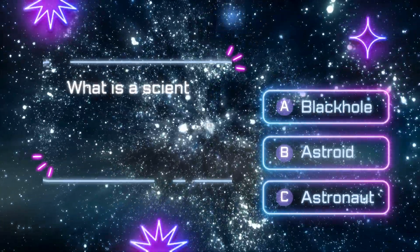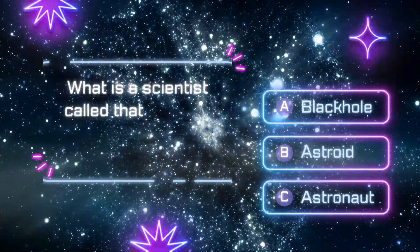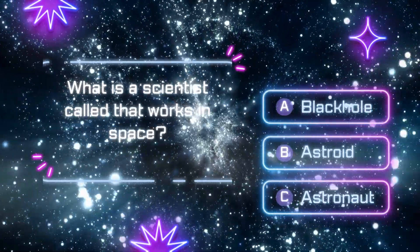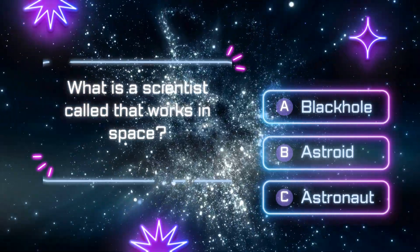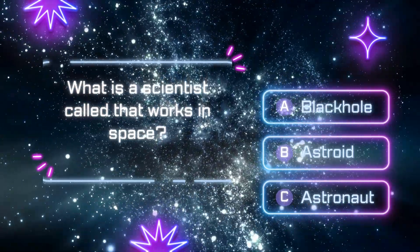What is a scientist called that works in space? A. Black hole. B. Asteroid. C. Astronaut.